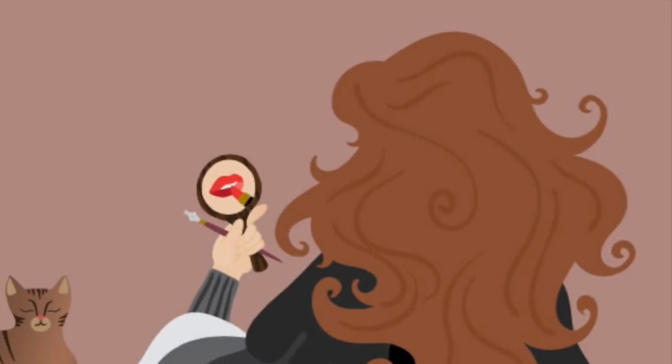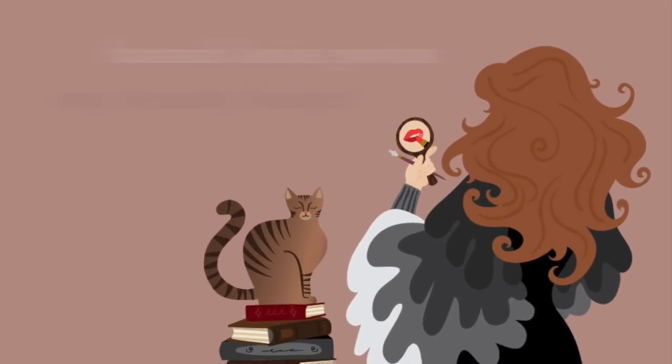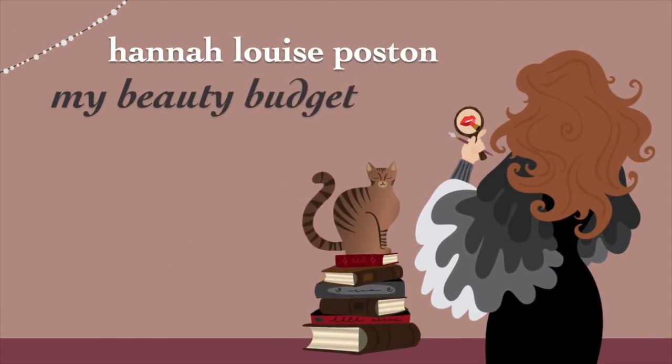My name is Hannah, and this is my beauty budget. Hey y'all, welcome to the final installment in my massive, rapid, end-of-year, shotgun-fire declutter.